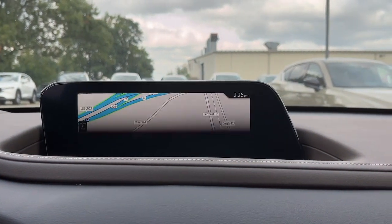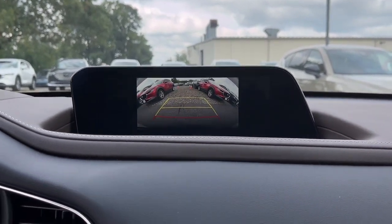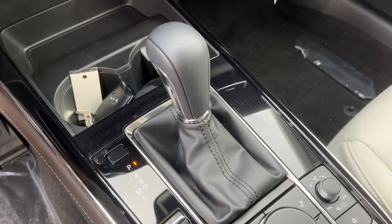Feel a new sense of excitement when you take the wheel of this upscale yet surprisingly affordable CX-30. Treat yourself to a test drive today. Our staff will toss you the keys and give you an